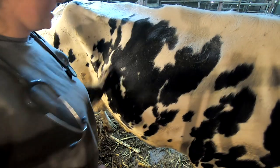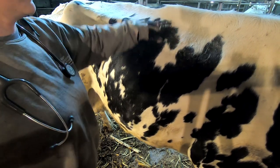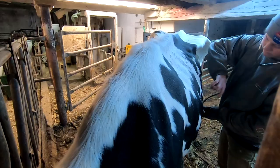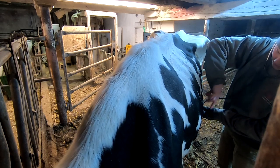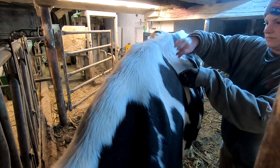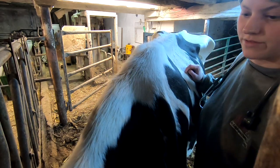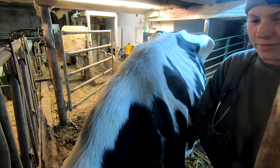The good thing is this side sounds completely normal, but now we're going to have to check both sides. We always have to check both sides of the cow. This side sounds normal too. So I don't think we have a displaced abomasin.